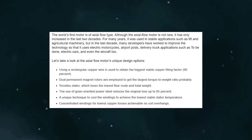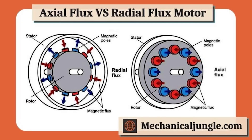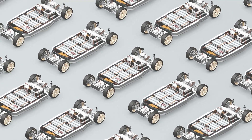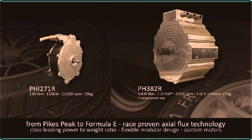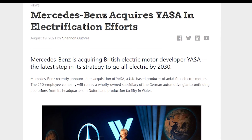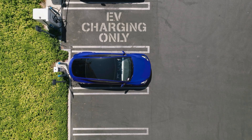Axial flux motors employ permanent magnets placed in a disc, as opposed to radial flux motors, which use them grouped in a ring. An axial flux machine's stator coils are also disc-shaped and oriented toward the permanent magnet's flat surfaces. As a consequence, the electric motor becomes flatter and thinner, and the term comes from the flux acting along the disc's axis. The parts of an axial flux motor resemble a stack of pancakes rather than a doughnut with a hole in it. Mercedes recently bought YASA, a British technology business that is among the top producers of axial flux machines. Koenigsegg has previously received axial flux motors from YASA. Koenigsegg's raxial flux motor seems to be a cross between an axial and radial flux design.